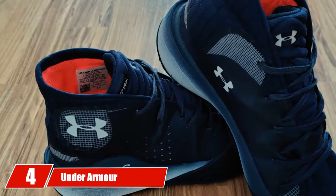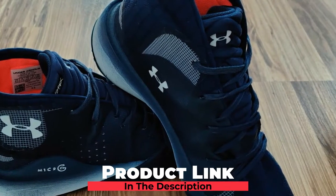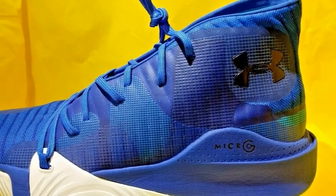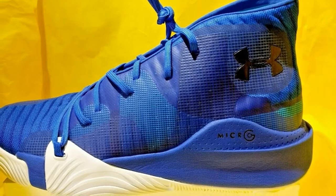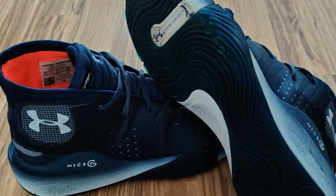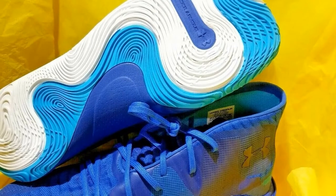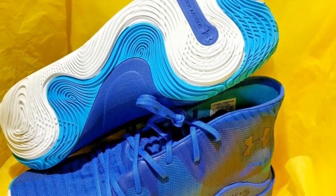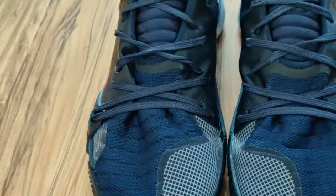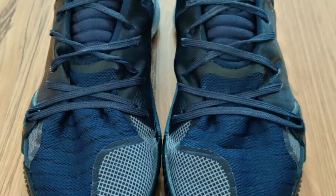Next at number 4, we have the Under Armour Men's Spawn Mid Basketball Shoe. If you're looking for a basketball shoe with extra ankle support, the UA Spawn Mid is a great choice. It has interwoven layers of TPU films and PU-coated mesh for added support and ventilation. These shoes have molded textile tongues for added comfort and support on top of your feet. The die-cut EVA sock liner gives more cushioning for support, and the rubber soles with patterned treads provide ultimate traction for more control on the court.